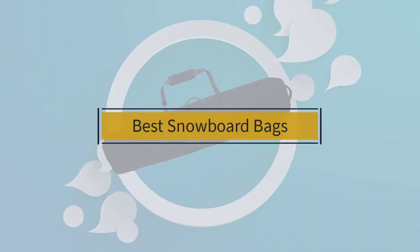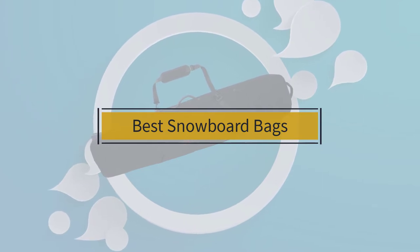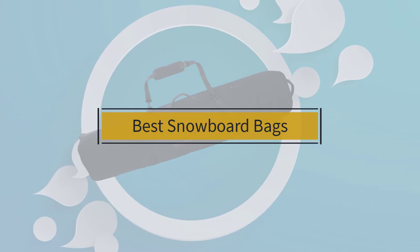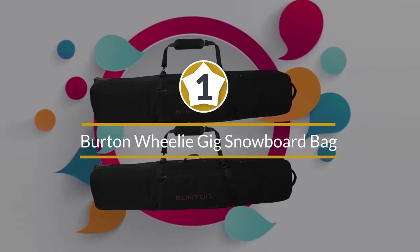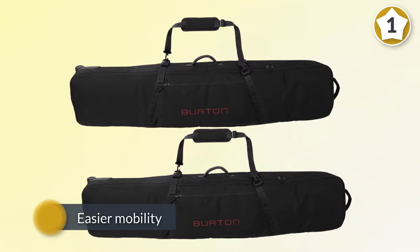If you are looking for the best snowboard bag, here is a collection you have got to see. Number one, most popular: the Burton Wheelie Gig snowboard bag. This one comes with wheels for easier mobility and it's padded